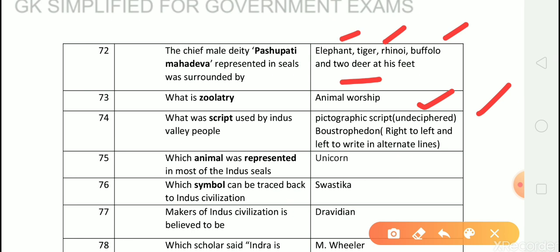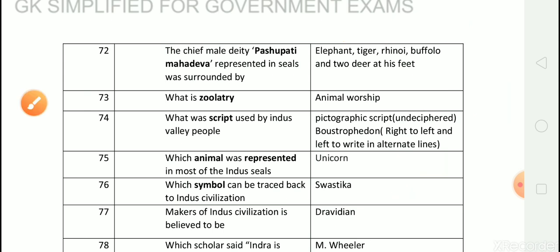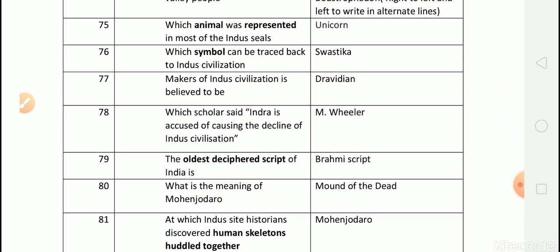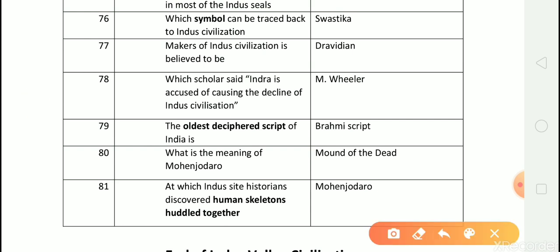Question number 75: Which animal was represented in most of the Indus seals? Answer is unicorn. Question number 76: Which symbol can be tracked back to Indus civilization? Answer is swastika. Question number 77: Makers of Indus civilization are believed to be? Answer is Dravidian.